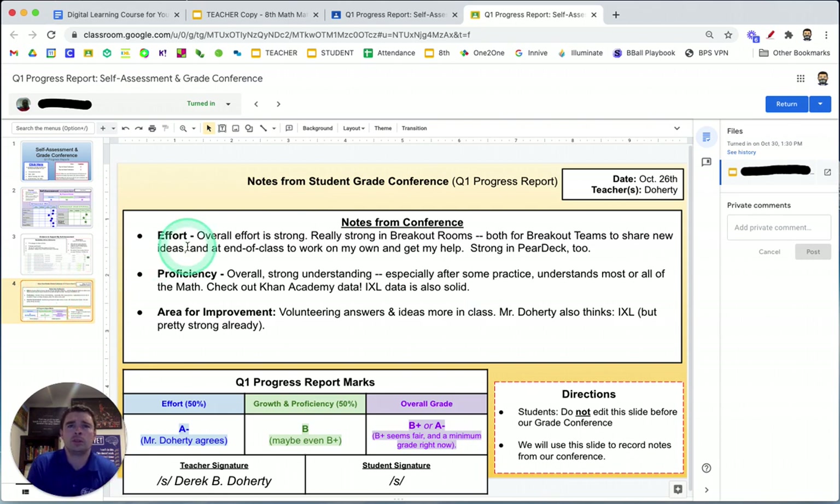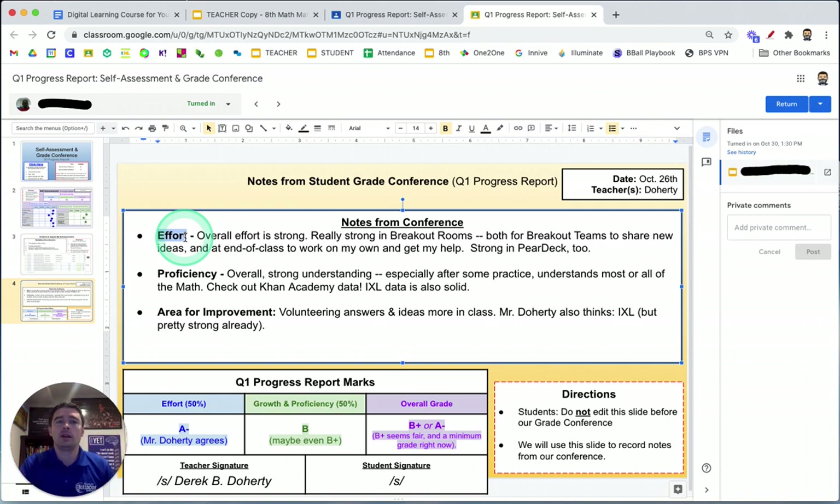The last slide — a yellow slide — is what we use to facilitate the discussion and capture our notes towards the end. We build it the same every time: one bullet point summarizing the effort, and then the same thing for proficiency. We always focus on just one specific area for improvement. Occasionally a student won't pick what I think is the obvious area, so sometimes we do end up at two — but only if the student picks something less important compared to a higher-leverage area. We try to focus on just one or at most two things the student could work on before we meet again for the next grade conference in five weeks.